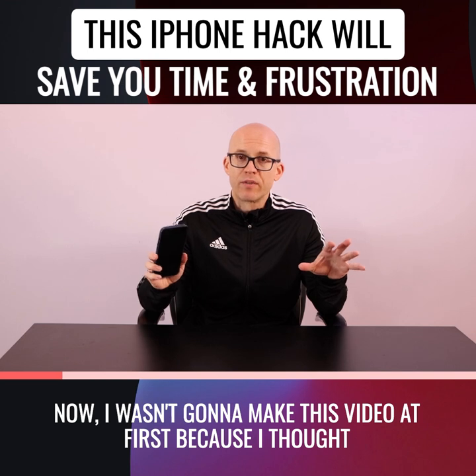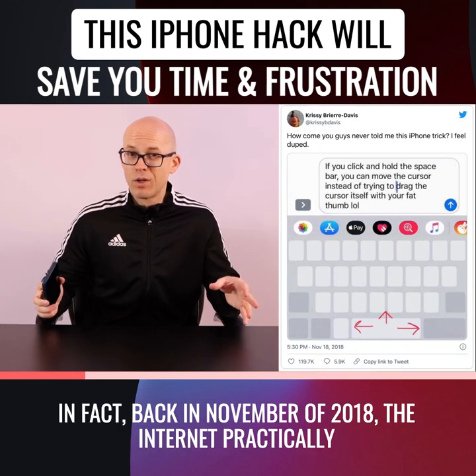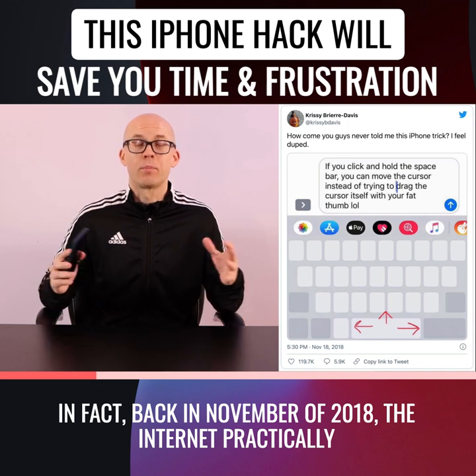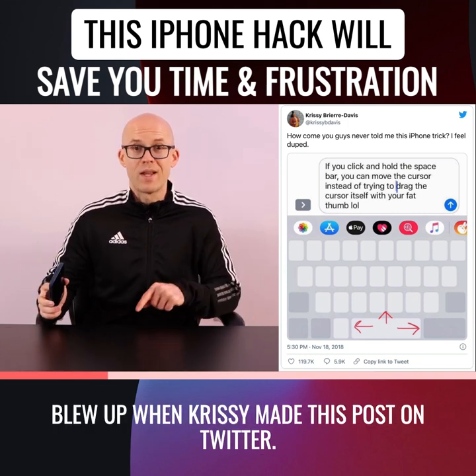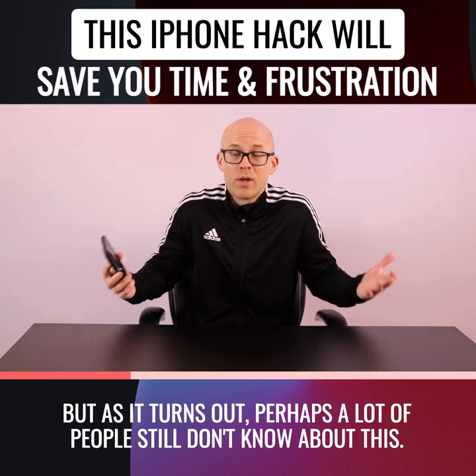Now, I wasn't going to make this video at first because I thought everybody knew about this already. In fact, back in November of 2018, the internet practically blew up when Chrissy made this post on Twitter. But as it turns out, perhaps a lot of people still don't know about this.